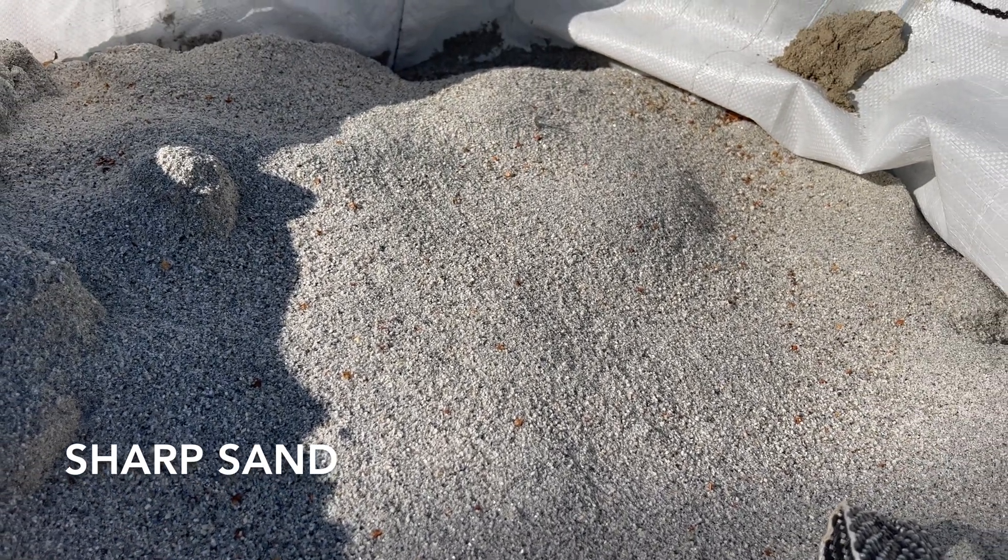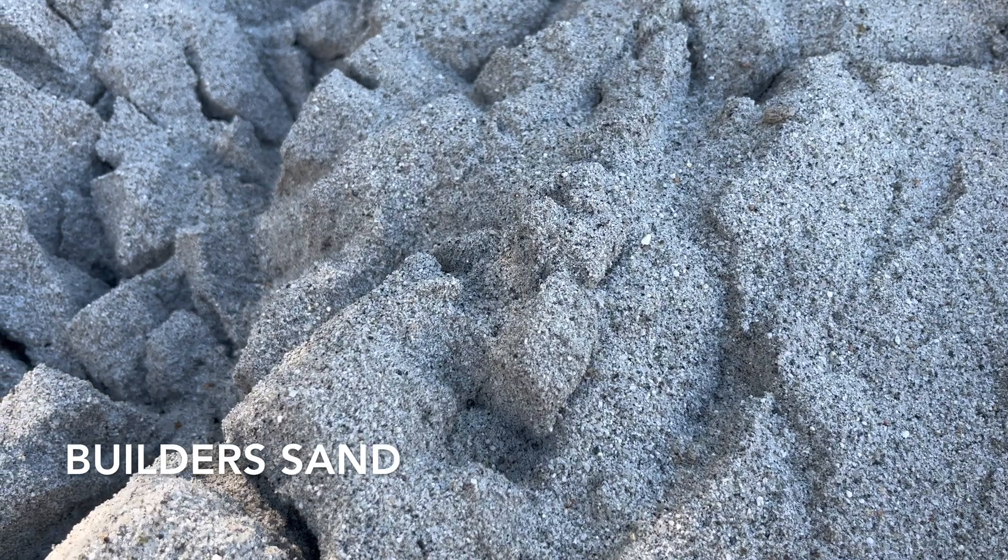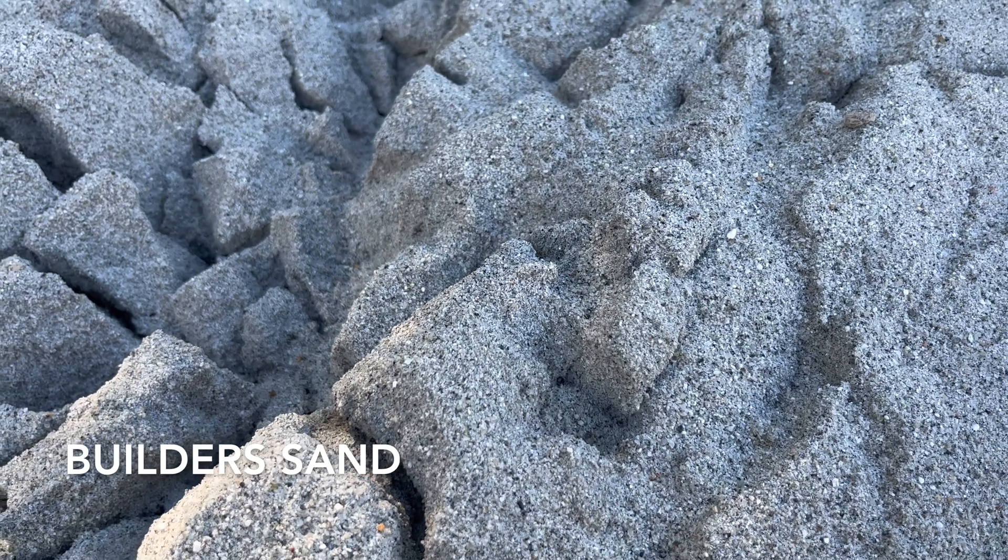They say every day is a school day, and building a house is no different. What have I learnt this week? I've learnt a lot about sand. I thought builder's sand was builder's sand — I was so wrong. On day four of building internal walls, the bricklayers said the sand I had was actually sharp sand, which isn't very flexible for building. They needed proper builder's sand. Sharp sand has more of a grainier consistency and is stronger in a mortar base, whereas builder's sand is what the bricklayers prefer. I can't tell the difference between the two — they both look very similar to me — but I'm not the expert, so I bow to their better judgment.